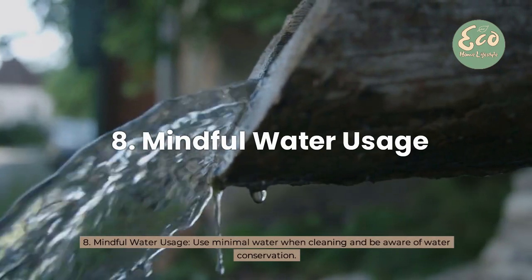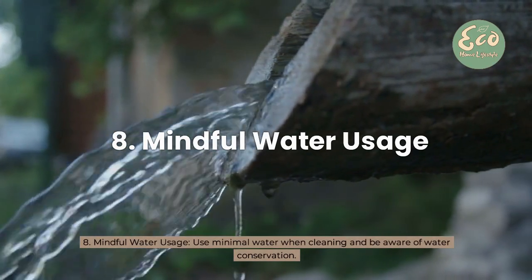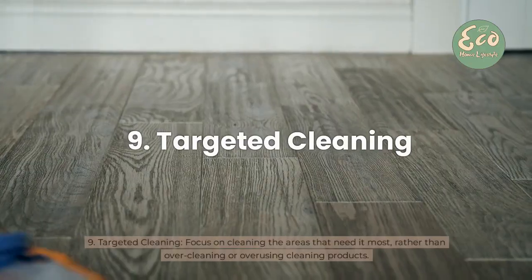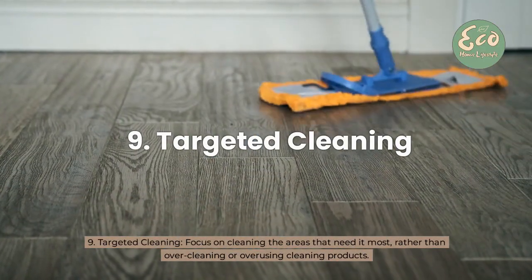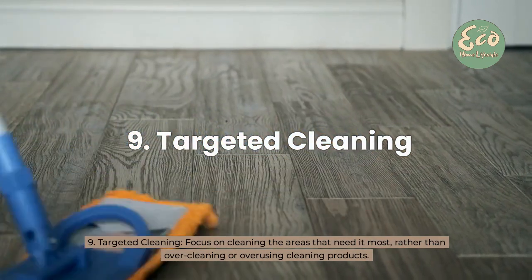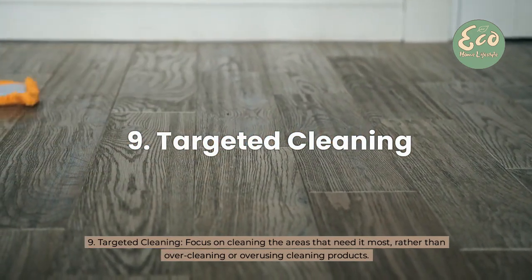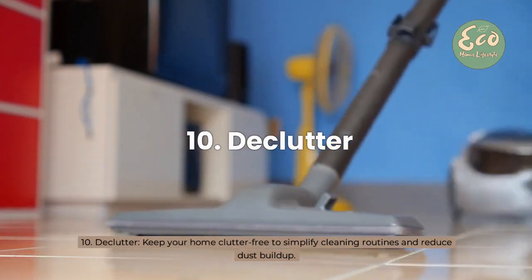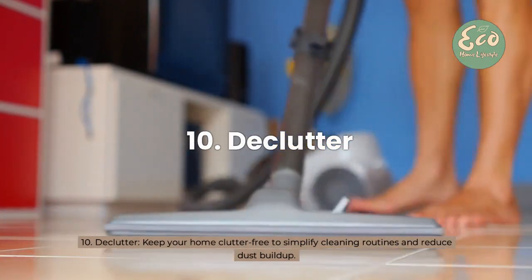8. Mindful Water Usage: Use minimal water when cleaning and be aware of water conservation. 9. Targeted Cleaning: Focus on cleaning the areas that need it most, rather than over-cleaning or over-using cleaning products. 10. Declutter: Keep your home clutter-free to simplify cleaning routines and reduce dust build-up.